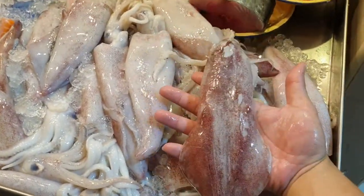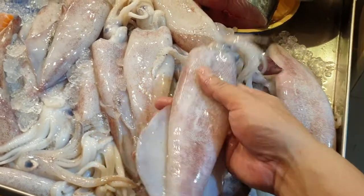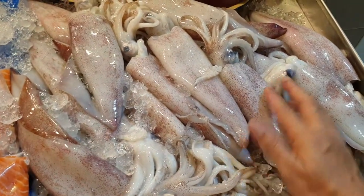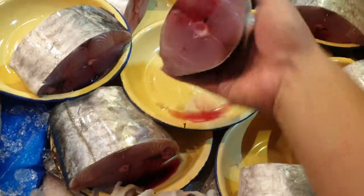Down here we've got big sotong. Yesterday we had small ones, but today we have the big ones — perfect for stuffed sotong or calamari rings. Nice, good-sized, juicy and thick. This is $14 per kg today.